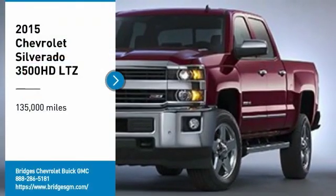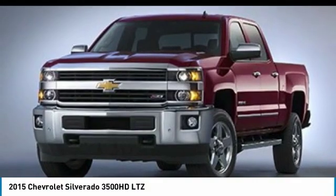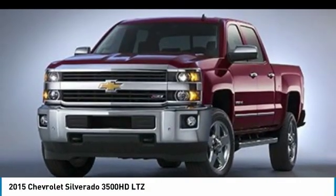You are going to love this 2015 Silverado 3500 HD. Pros: everything. Cons: nothing.